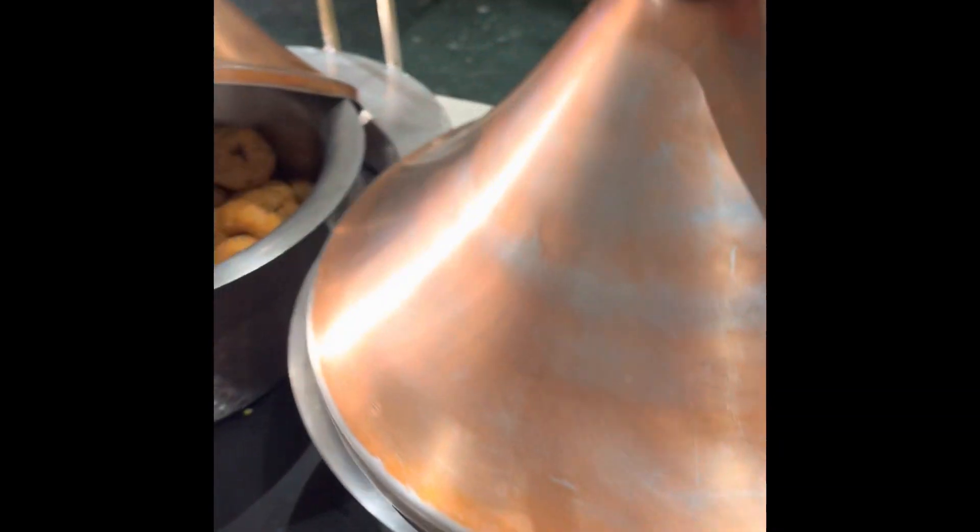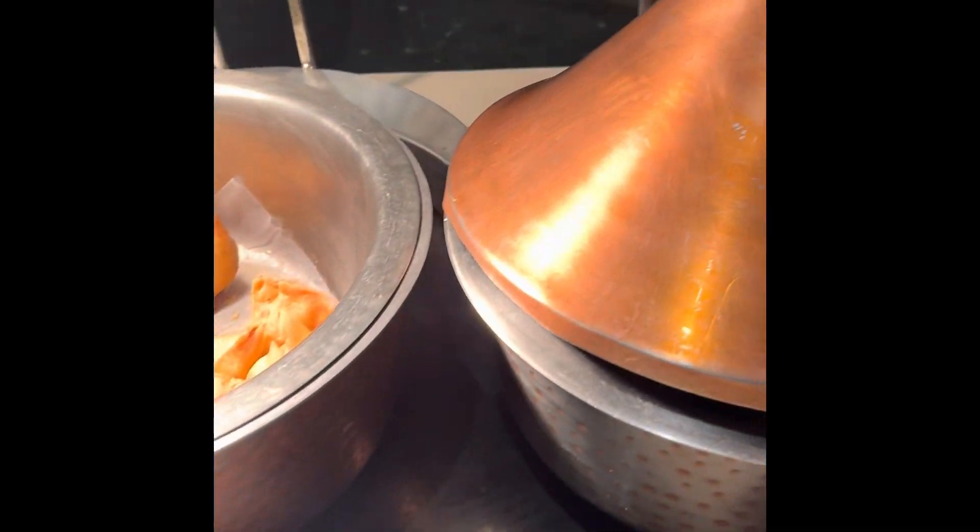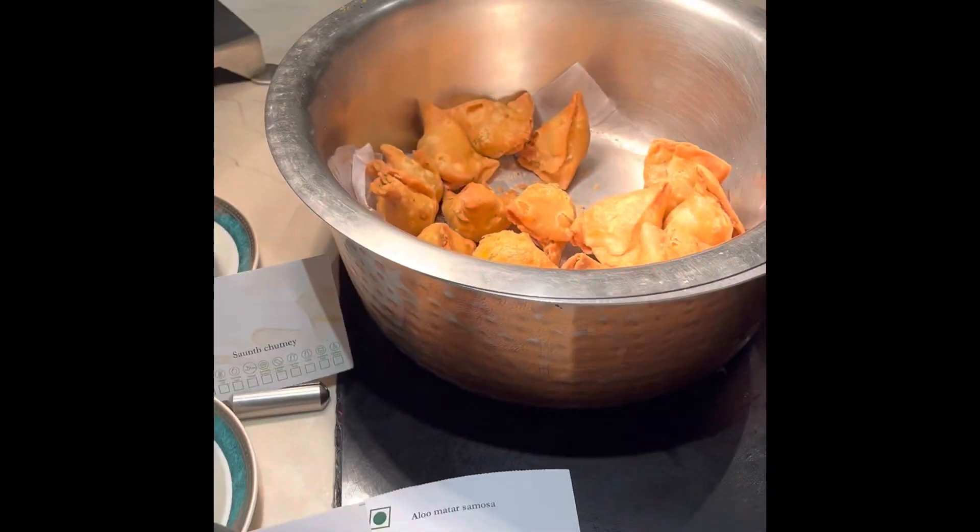The best part that I liked was the taste — generally they make such bland food in five stars that you just don't feel like eating much of it. But here there's poha, vada, and this is the mutter paratha which I ate and loved. The samosa was also delicious.